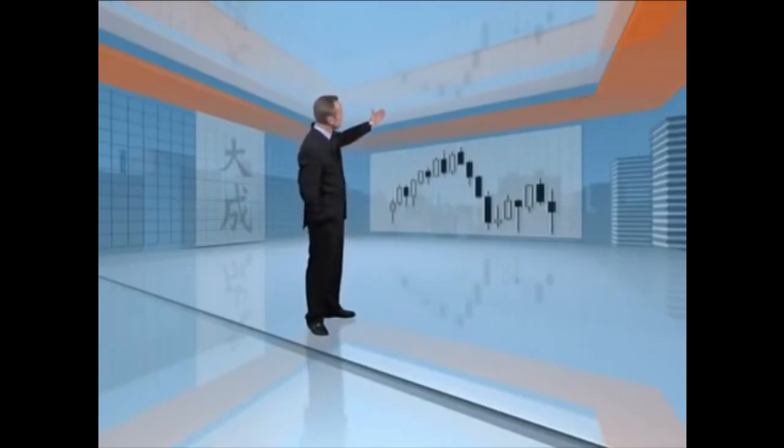So once again, my friends, today we'll be discussing the oldest form of technical analysis in the world, Japanese candlesticks.